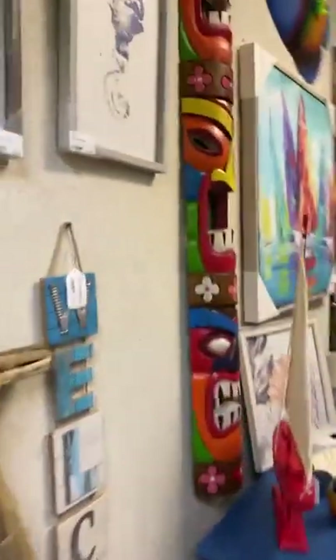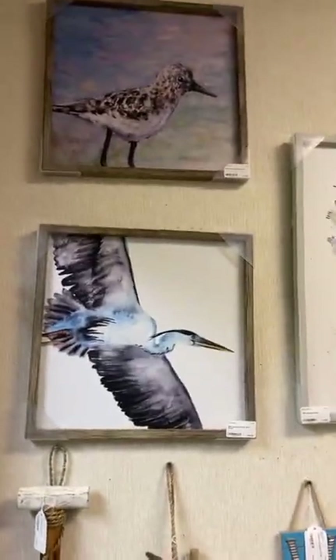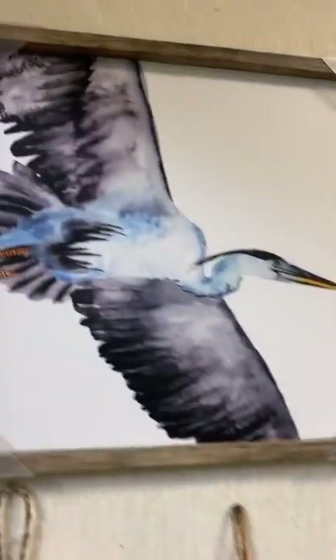Booth number seven is going to be on your left side. You've got a fun collection of cool coastal items in here and some really sweet furniture. We'll just start here on the wall.